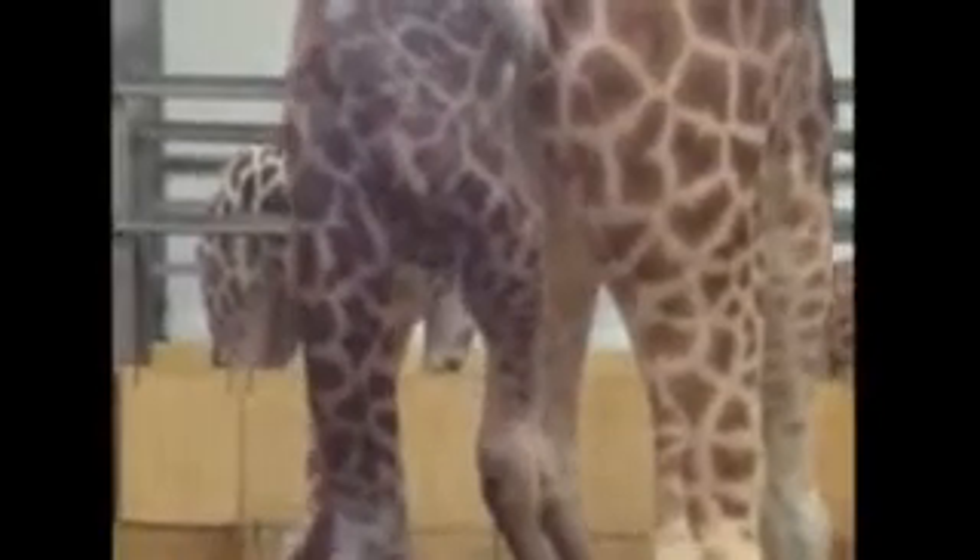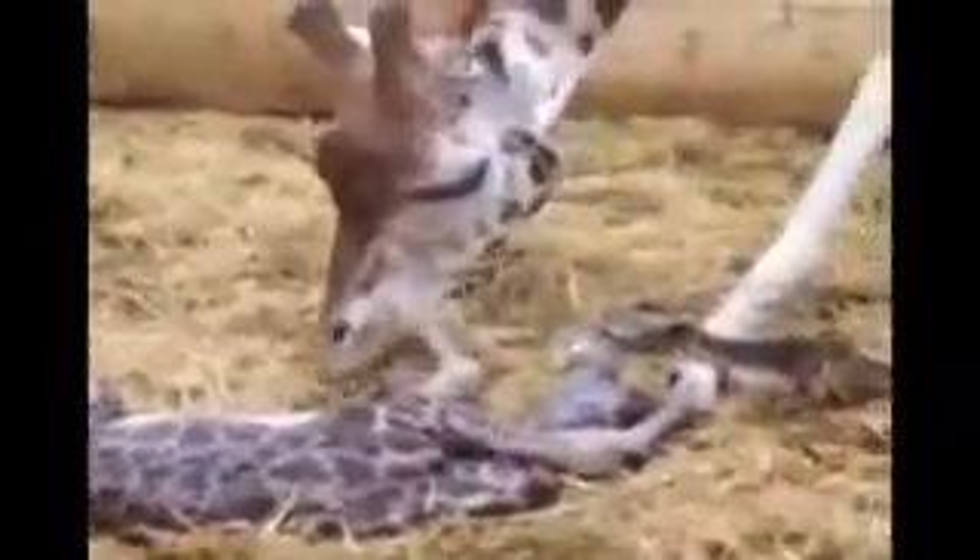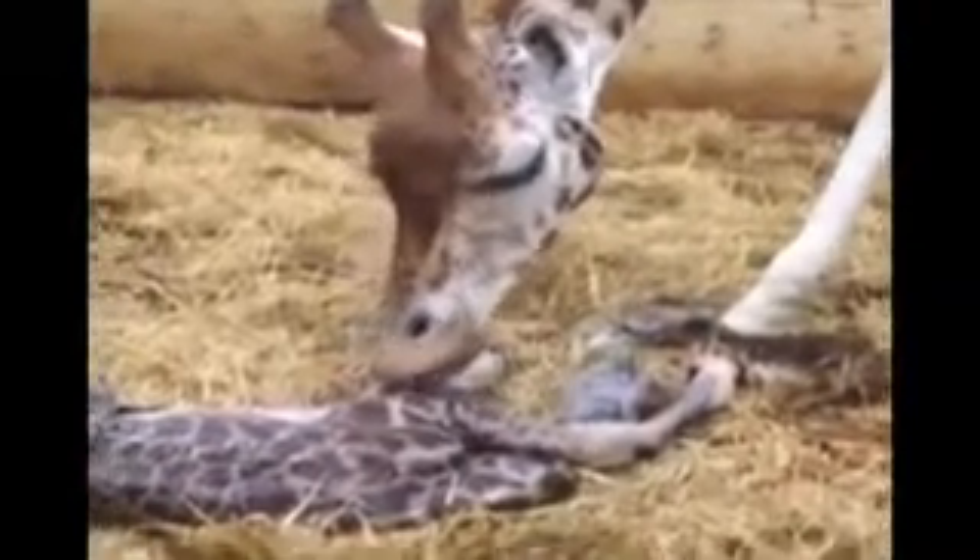Giraffes give birth standing up, so the new arrivals tend to land with a bit of a bump. It might seem like a rude start to life, but the fall helps break the umbilical cord.